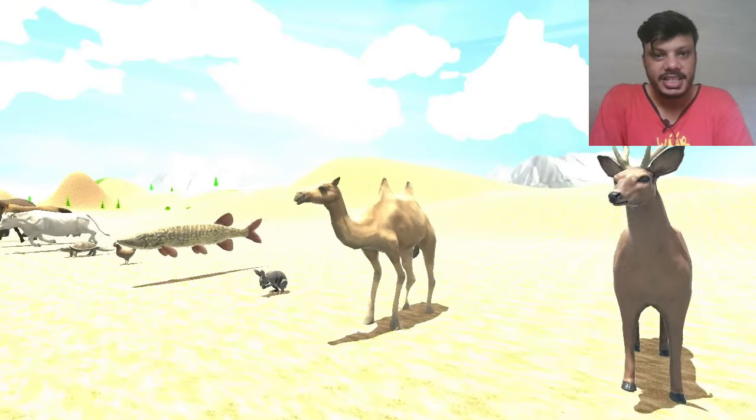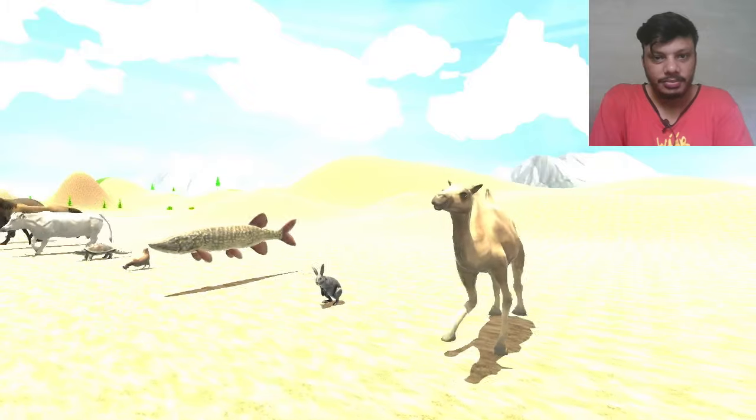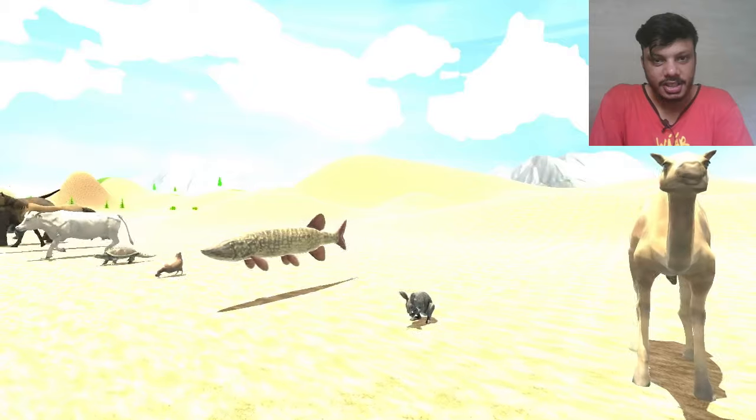The next one is camel. Camel is here — that is a desert animal. And the next one is rabbit, that is a little rabbit.